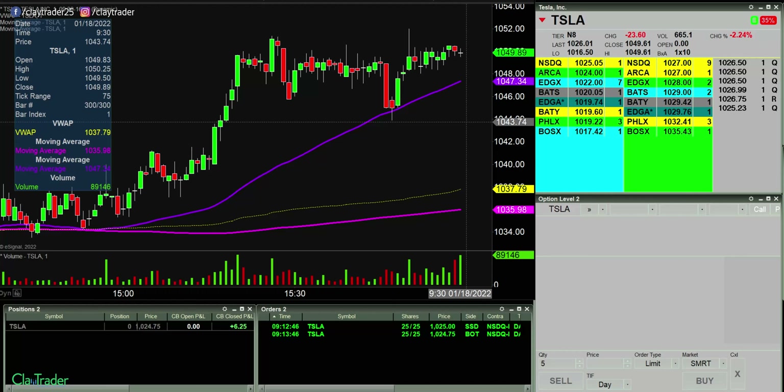I will be watching Tesla out of the opening gates — or I think I'll be watching Tesla. Anything could happen in the last couple of minutes that draws my attention away, but that's the stock I think I'll be watching. I'll also potentially be doing options on it. So if you've never seen anybody trade options, maybe you're gonna see that here. That's the game plan as of now.